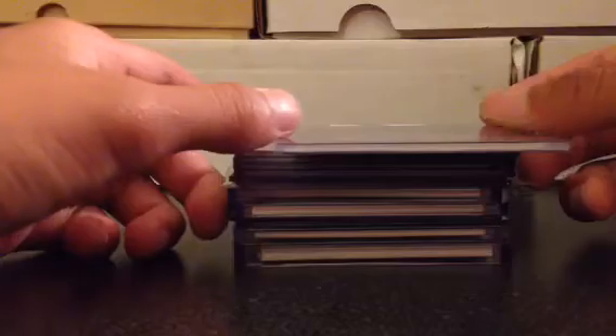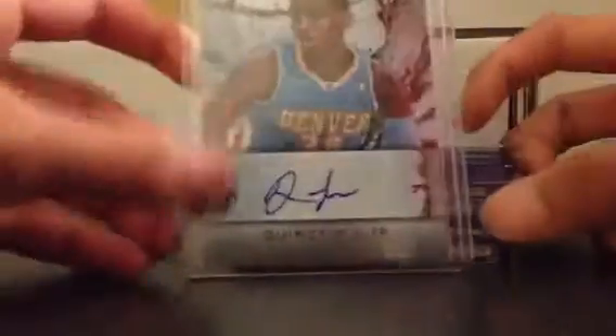I have a Quincy Miller Titanium Auto — I'll do that for like a dollar. Royce Wright Select Auto, number 261 of 299, I'll probably do like a dollar for that too. And a Mike Scott Panini Contenders Auto. If you buy all three, I'll probably do like two dollars, so you basically get one free.